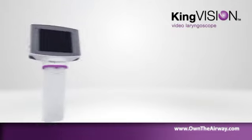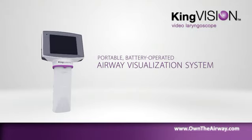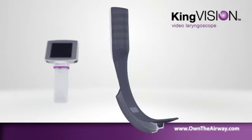The King Vision Video Laryngoscope is a portable, battery-operated airway visualization system that uses a reusable, high-quality digital video display. Visualize the airway with disposable blades designed to aid in endotracheal tube placement.